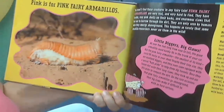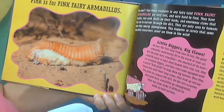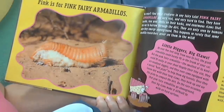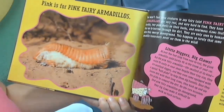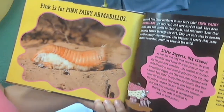Pink is for pink fairy armadillos. You won't find these creatures in any fairy tale. Pink fairy armadillos are very real and very hard to find. They have flexible rosy pink shells on their backs and enormous claws that they use to burrow through the dirt. They are only seen by humans when they emerge above ground — this happens so rarely that some armadillo researchers never see them in the wild.